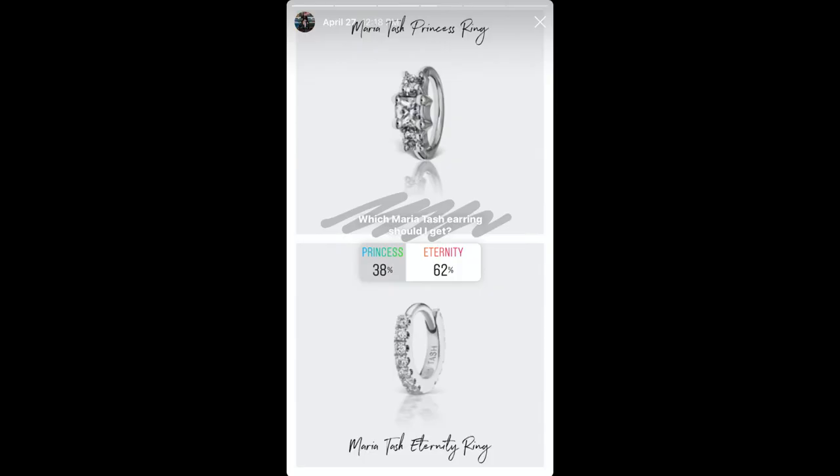I put it on Instagram and most people voted for the eternity hoop, and ultimately I agreed. I'm super happy with it. It's their smallest hoop available. Getting it on was tough — the opening of the clicker didn't have a lot of room so I had to really scrape it into place, and my ear was quite red. But once it had time to breathe — and this piercing has been healed since high school — it's perfect. I didn't want a hoop that would dangle; I wanted a huggy that would be snug and not move around. This is exactly that. I am so happy.